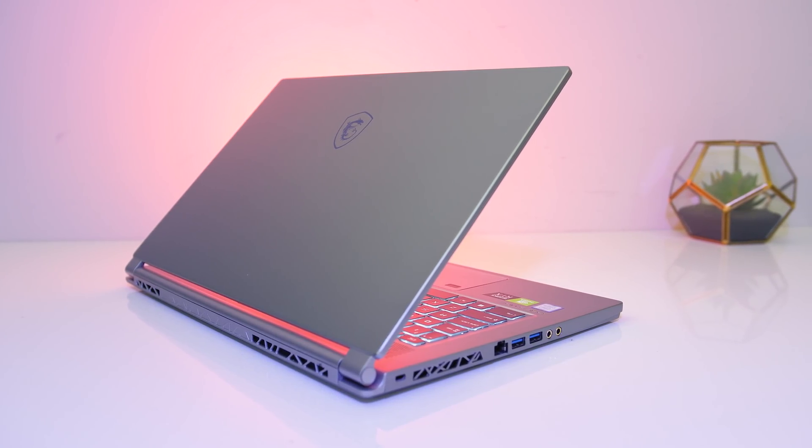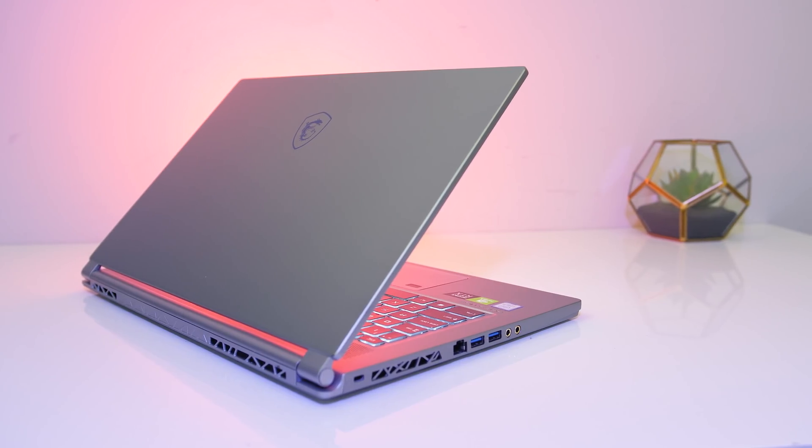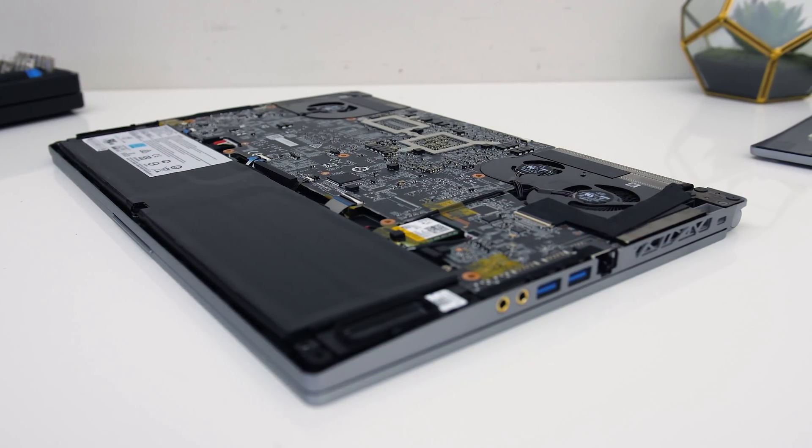Is the jump from 6 cores in the Intel i7-9750H processor to 8 cores in the i9-9880H worth it in a laptop? Let's compare and see what the differences in performance are.